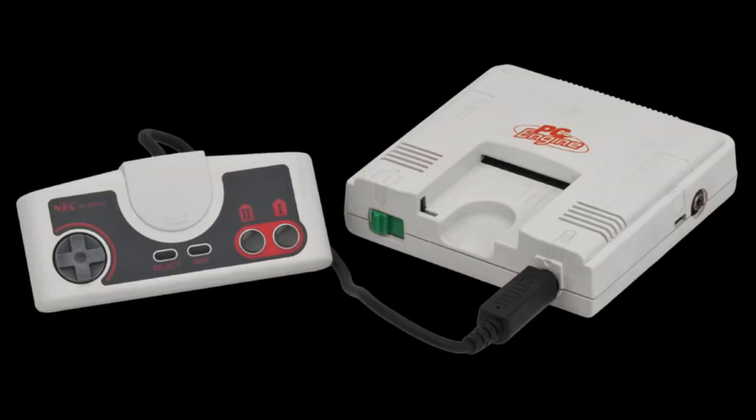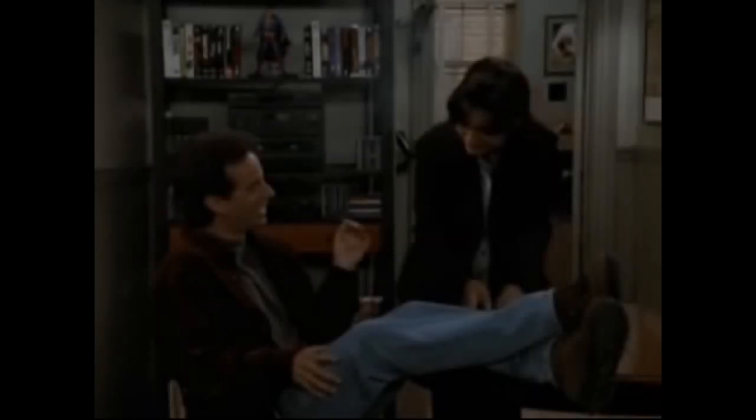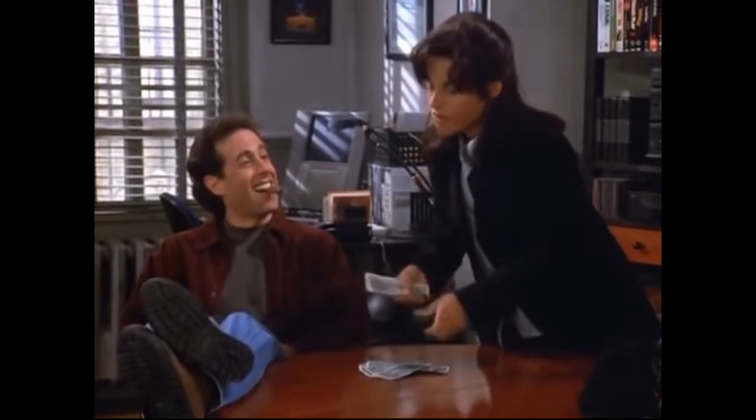The MOS 6502 also powers the PC Engine slash TurboGrafx-16. Its sprite and color capabilities were certainly of its era, meaning they're pretty primitive, but more advanced than pretty much everything that came before it. NES sound is a bit of a standout with five channels including one dedicated to PCM playback. Nintendo absolutely dominated the 8-bit console scene in Japan, the US, and a few other parts of the world, but they actually lost out in other territories like Europe and Brazil.